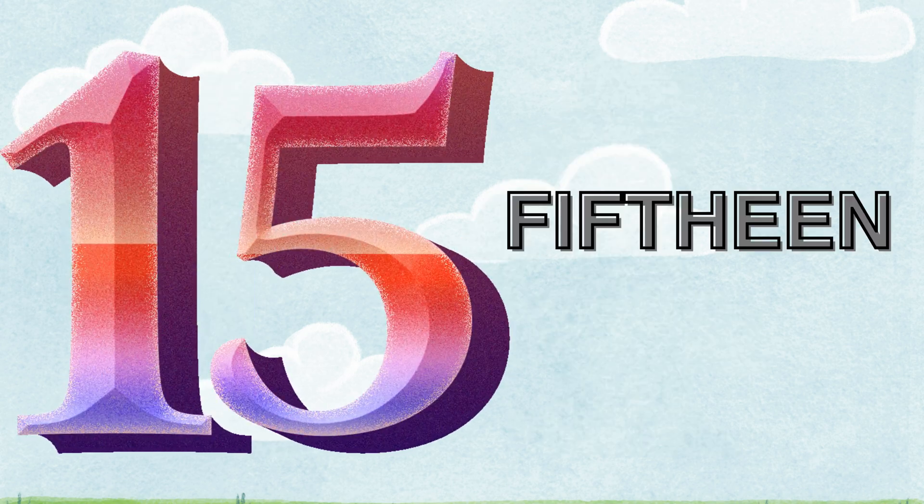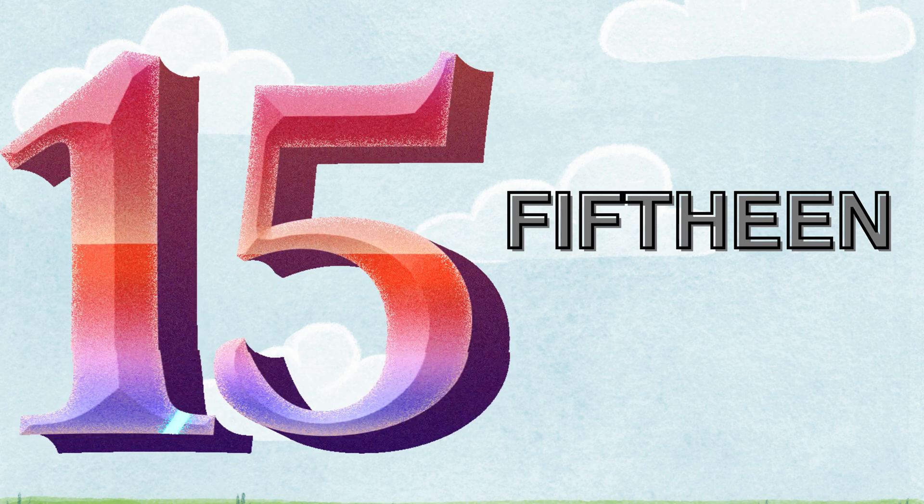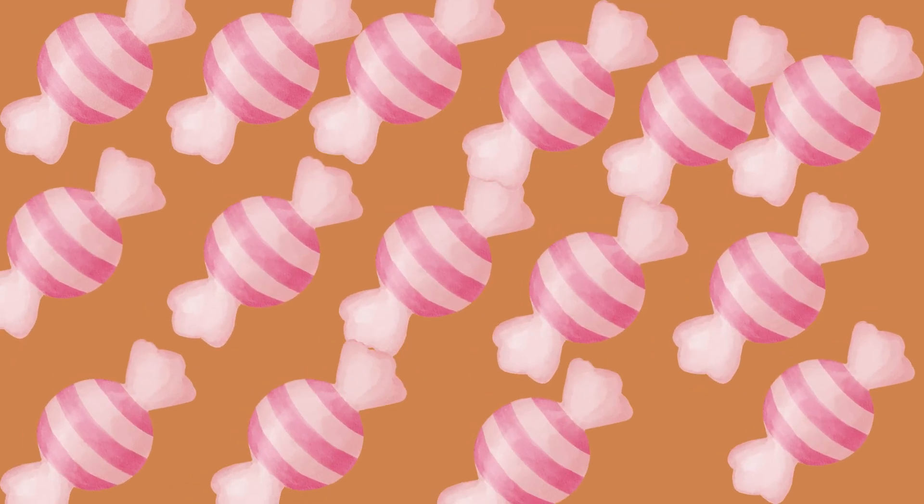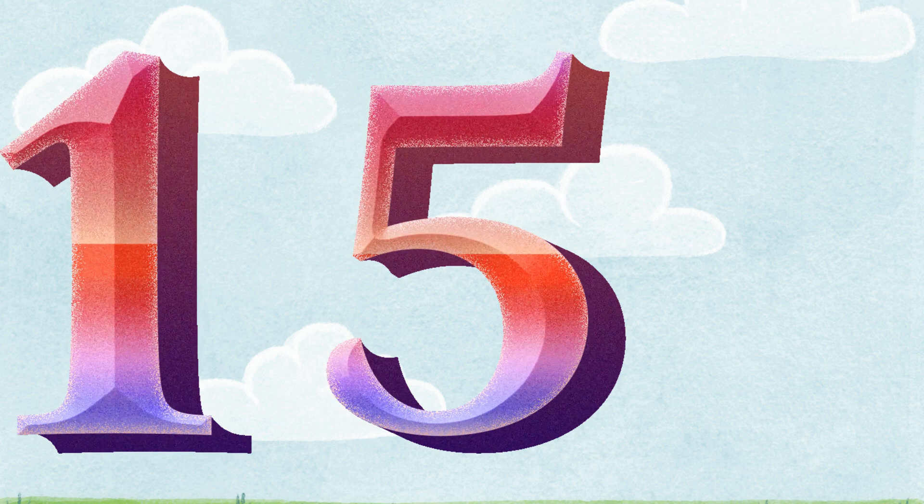Fifteen. F-I-F-T-E-E-N. Let's count the chocolates. One. Two. Three. Four. Five. Six. Seven. Eight. Nine. Ten. Eleven. Twelve. Thirteen. Fourteen. Fifteen. There are fifteen chocolates. One along with five. It's fifteen.